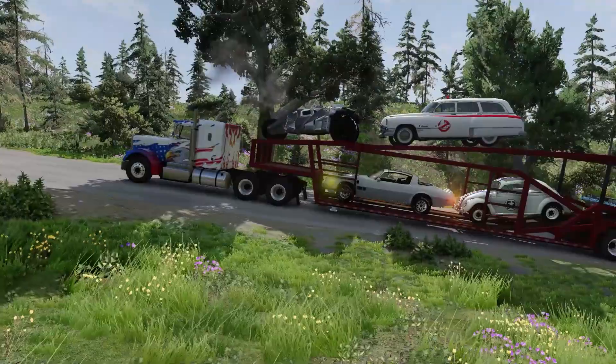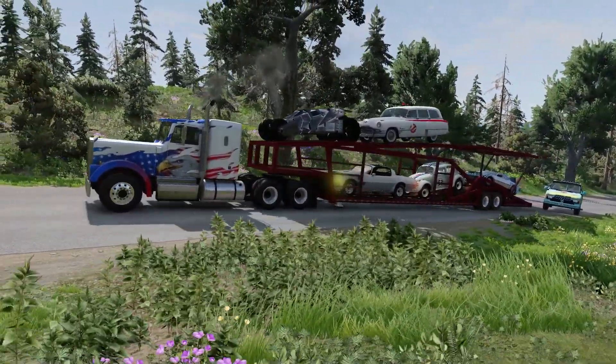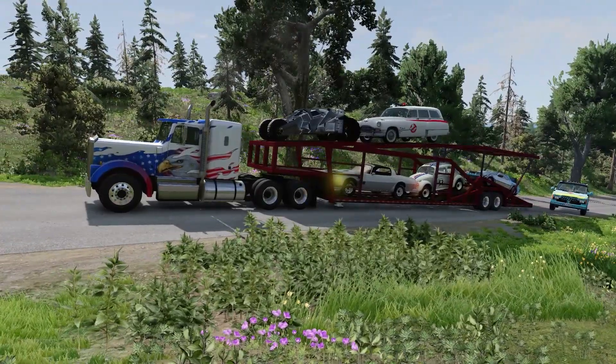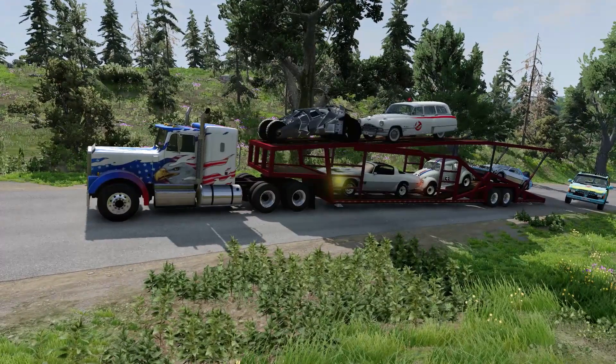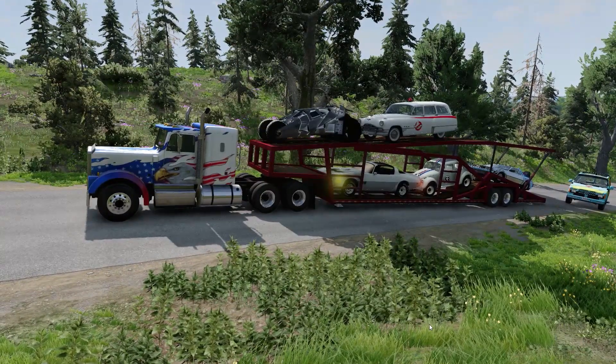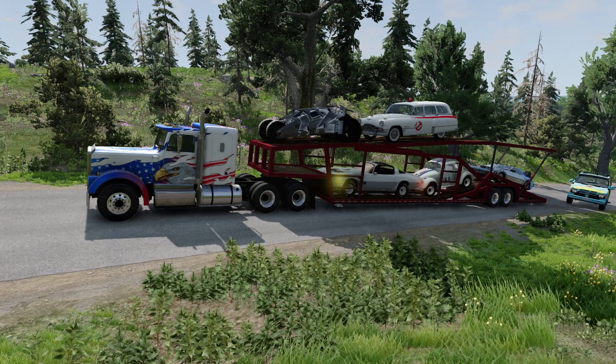The truck can no longer go up the hill — it is struggling. In fact, we shake off the Mystery Machine and it falls off the back of the truck. This is essentially what you would expect if you knew it was BeamNG Drive.